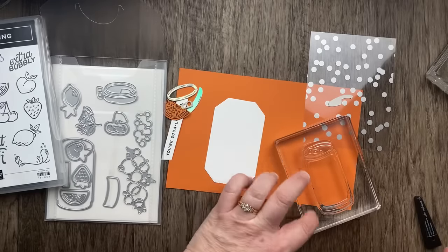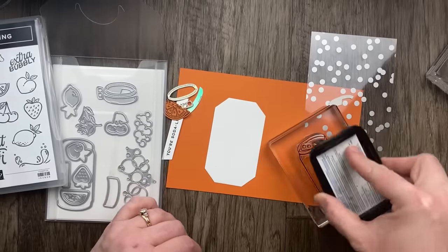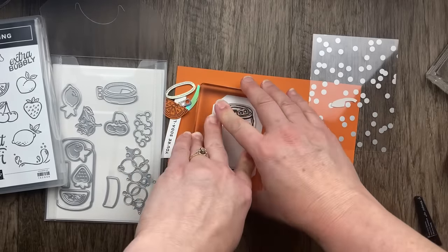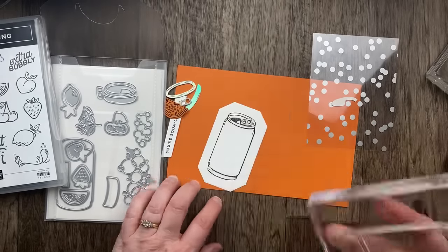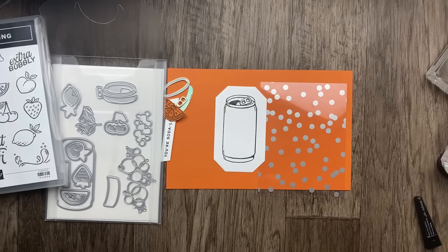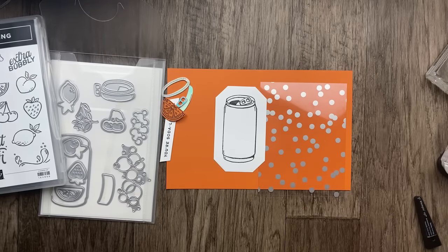I'm stamping in black using the Memento Black ink pad. I prefer Memento for photopolymer stamps because it's easier to clean off. The other black we have is Stays-On Black, which is really good for watercoloring — that's really the only thing I use it for. If you want a really crisp black, I'd recommend using black embossing powder, because the Memento pad sometimes isn't a really dark deep black.